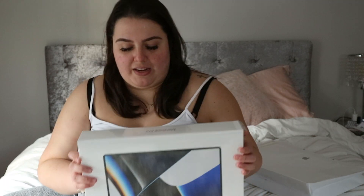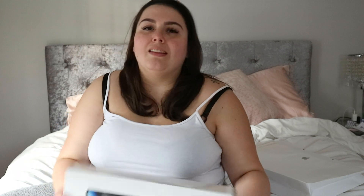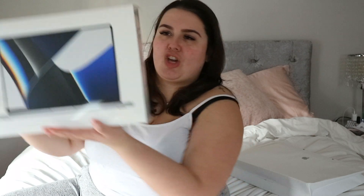This is the base model and I'm just super excited to test it out. First impressions of the box — lovely, typical Mac box, gorgeous picture, and it has the little tab.